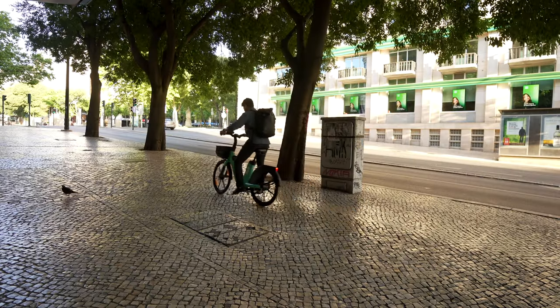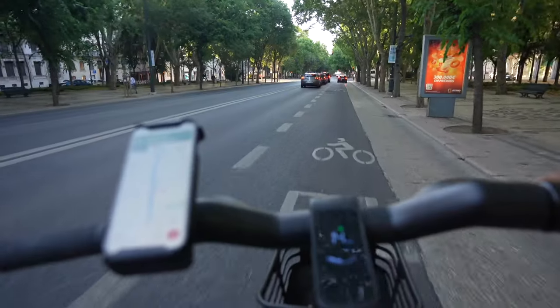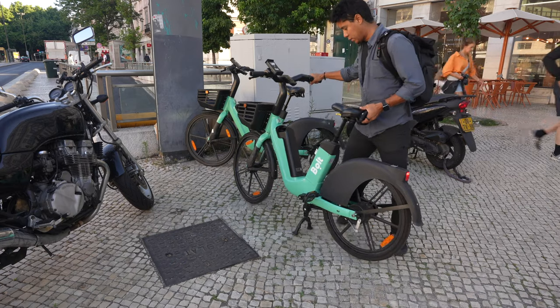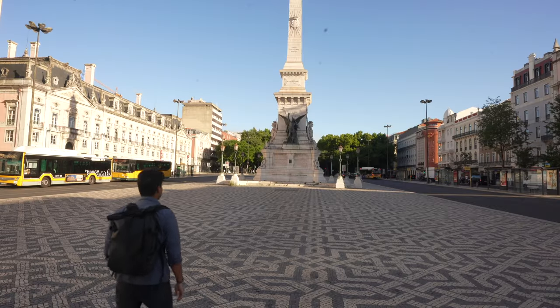My favorite way to get around is the electric bike — you give a little push and it automatically gives you a bigger push so you can go faster. It's so much fun. The electric bike cost me around three dollars for the ride, so it's pretty affordable.